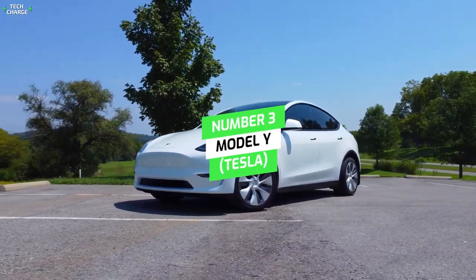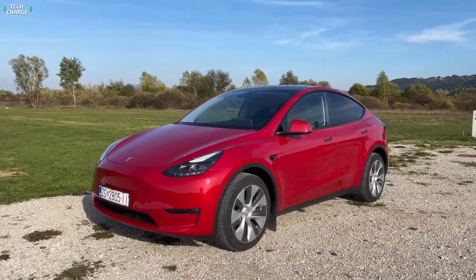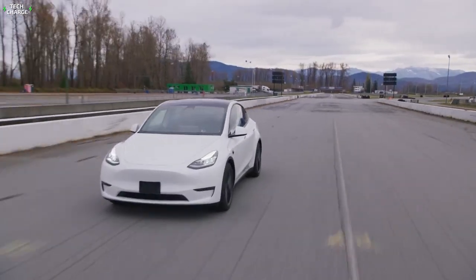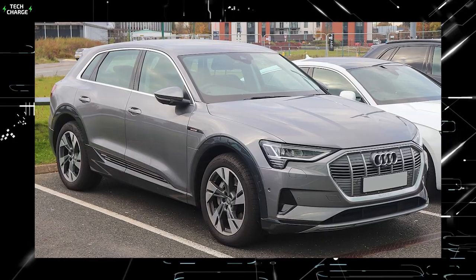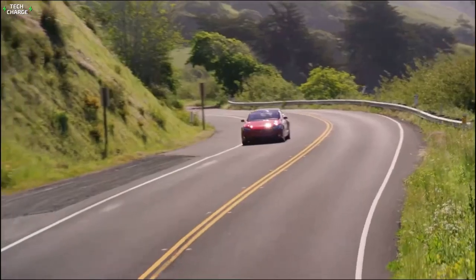Number 3: Model Y, Tesla. The Tesla Model Y is very similar to the smaller Model 3 in terms of chassis, interior, and powertrain, but has additional cargo space. The Model Y long range has a superb driving range of 326 miles per charge, surpassing rivals such as the Audi e-tron and Jaguar I-Pace, while the performance model boasts 303 miles.